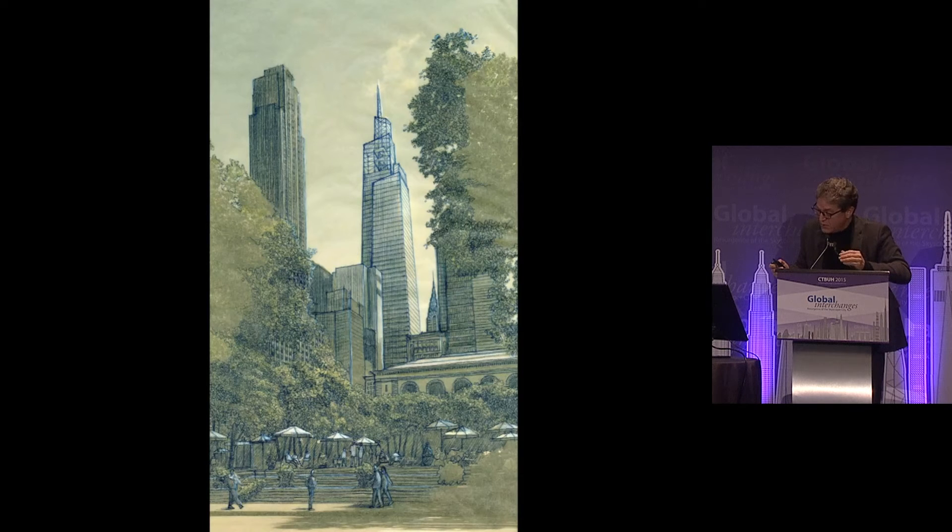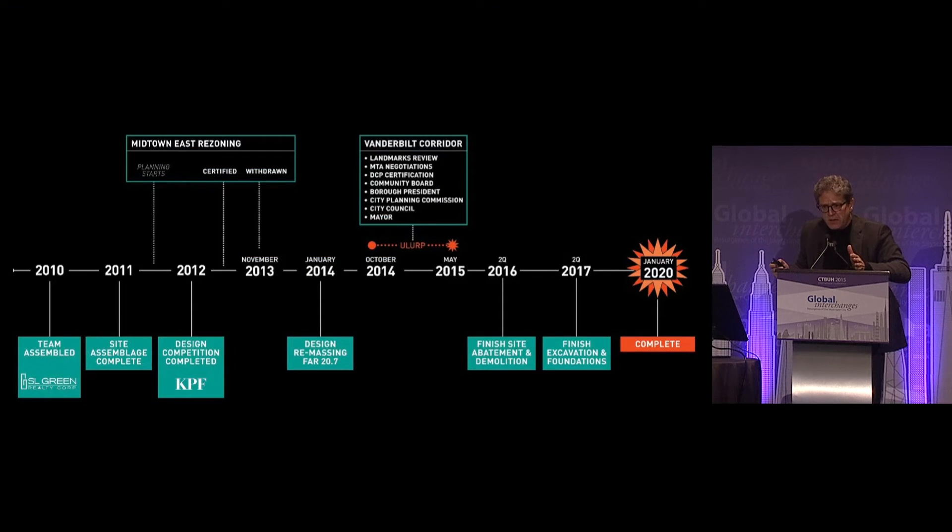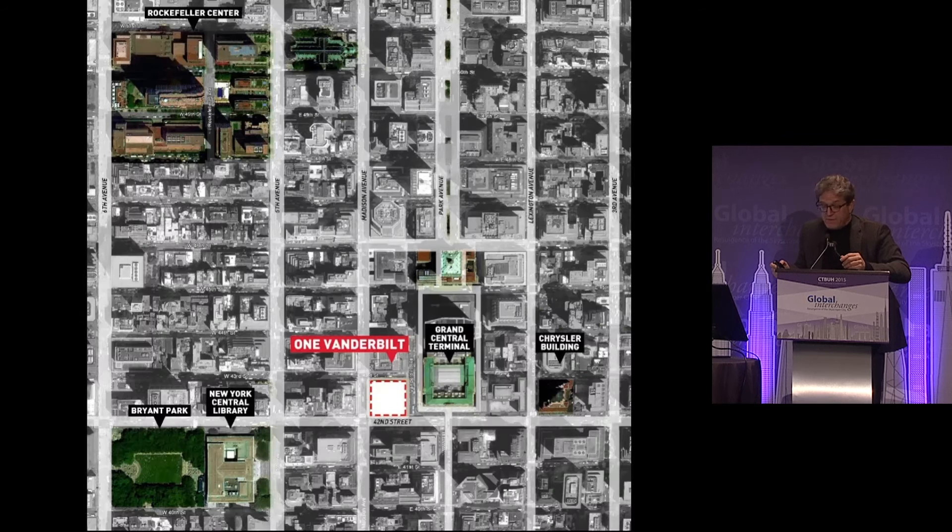We see the sketch of the tower seen from Bryant Park and the building on the skyline. The approvals process in New York: this building took about four or five years to obtain approval. There is a complicated process of Universal Land Use Review — ULURP — and the building was actually defeated in the first round of application for its density of 30 FAR.